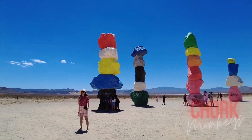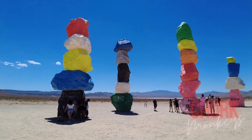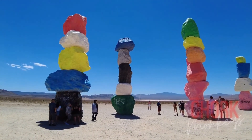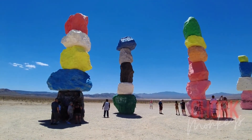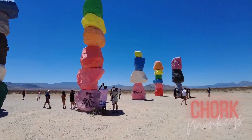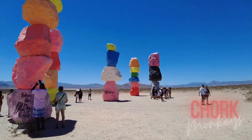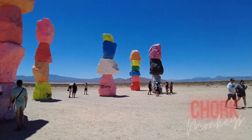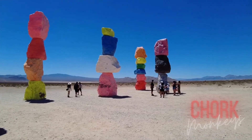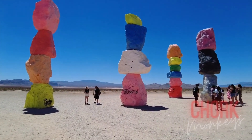Located about 10 miles south of the Strip, you can't miss the towering totems painted neon colors by the contrasting backdrop of the Las Vegas desert. Seven Magic Mountains is an exhibit created by Swiss artist Ugo Rondinone, a visually stunning representation of the presence of color and expression in the desert, and a great setting for an Instagram story.